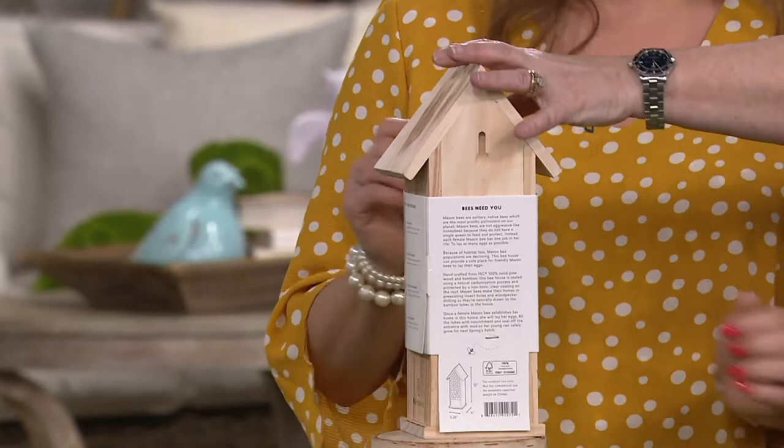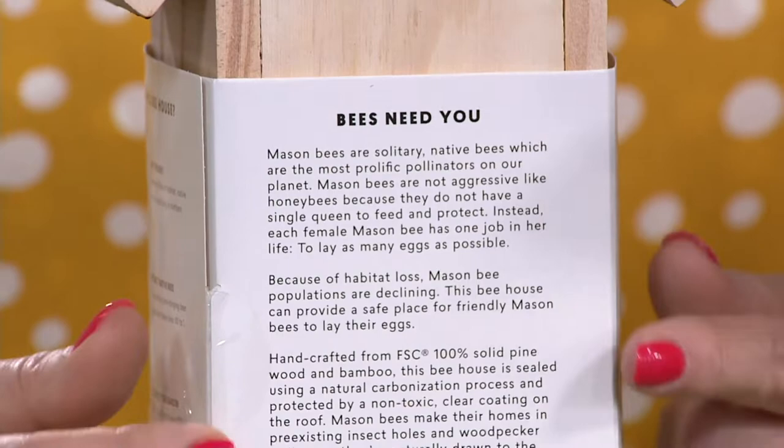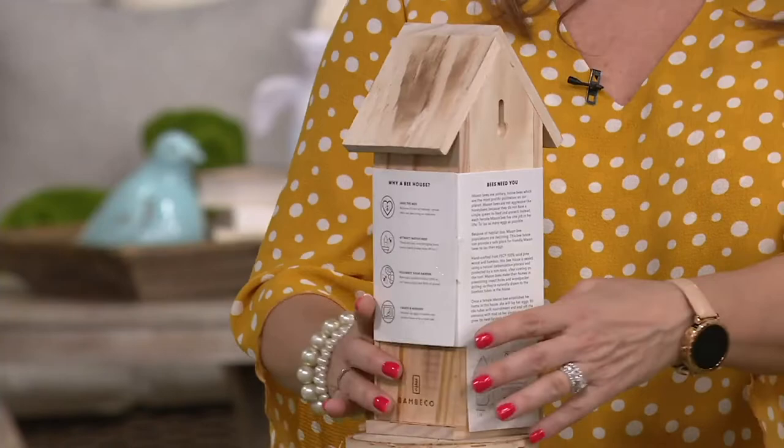Mason bees are not aggressive. Unlike a honeybee where they all protect the one queen in the beehive, these are very solitary. Each female mason bee's only job is to lay eggs to make more. They pollinate, they lay eggs, they die — they don't chase you around. Their population is declining, so this is a really good way to protect them.